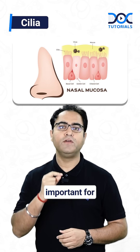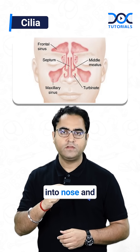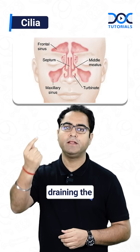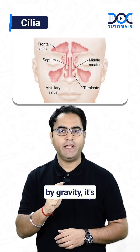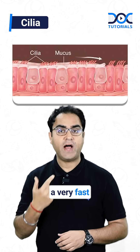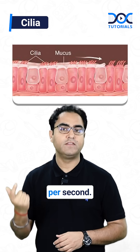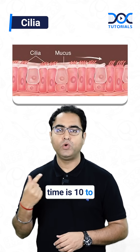My dear friends, cilia are very important for the health of the nose and sinuses. When we say the sinuses drain into the nose and the nose is basically draining the whole mucus to the nasopharyngeal area, it is not by gravity — it's by the fine ciliary movement. Nasal cilia are moving at a very fast speed of 10 to 20 beats per second, and the nasal mucociliary clearance time is 10 to 20 minutes.